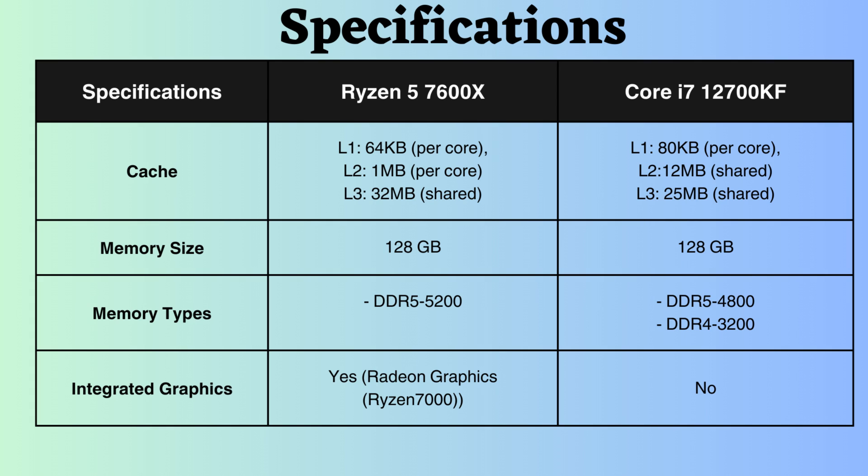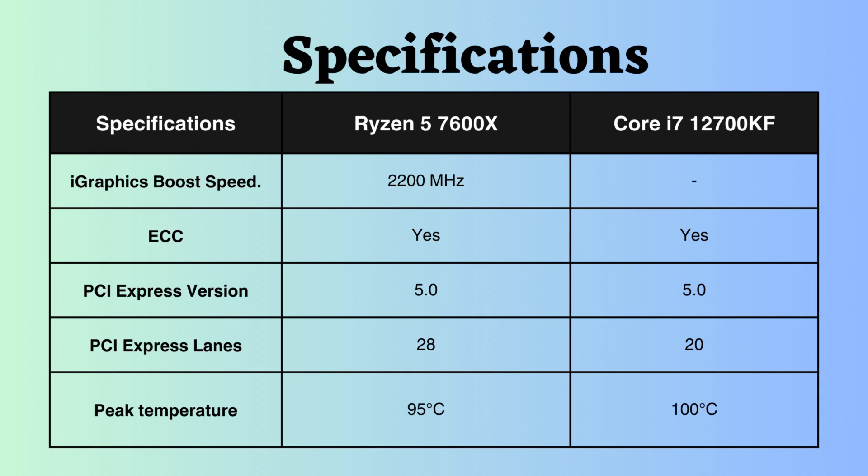The Ryzen processor supports an integrated GPU, while the Core i7-12700KF does not. Consequently, the Ryzen outperforms the Core in graphics-related tasks. Notably, the boost GPU frequency for the Ryzen 5 7600X is 2200GHz.